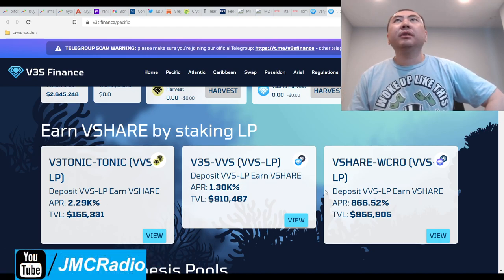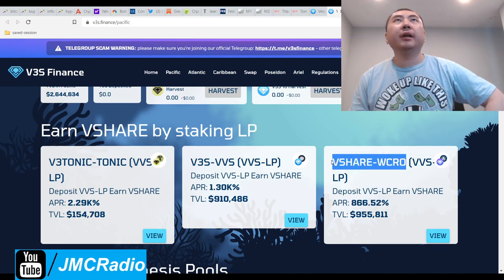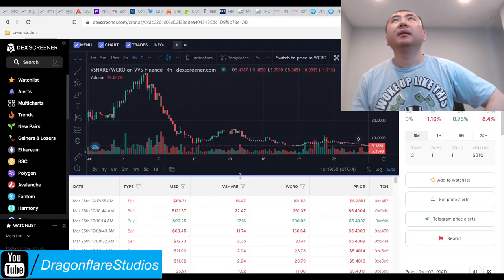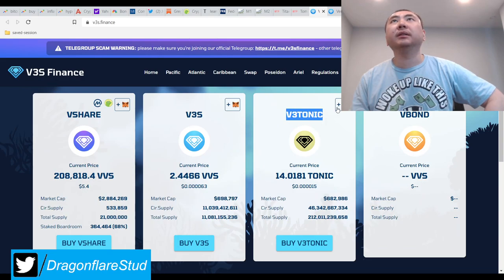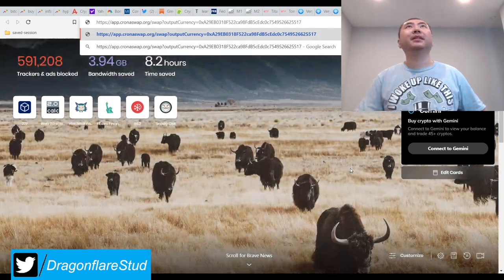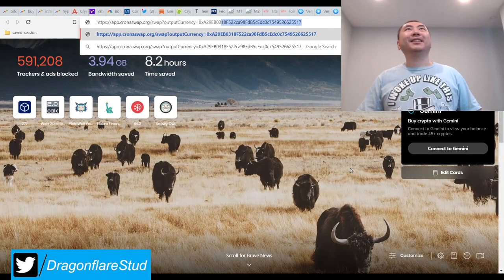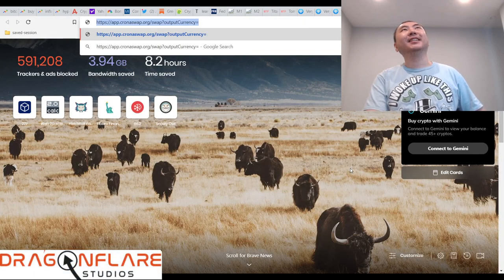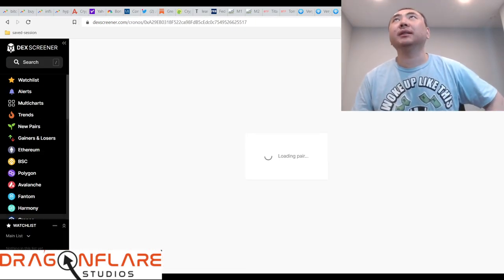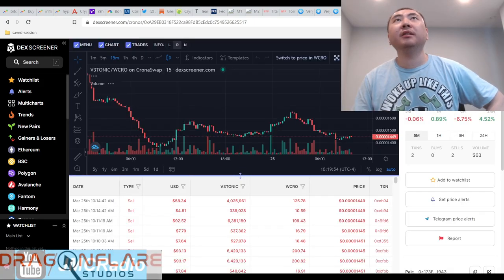These are obviously yearly APRs, so as always, avoid the shares. Well, maybe not — it's five bucks so it's already kind of cheap. I should probably have a chart open for V3 Tonic as well. This is how I do research live, so you can see my thought process. There are two pegs you need to keep track of.